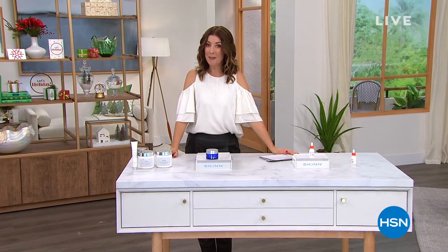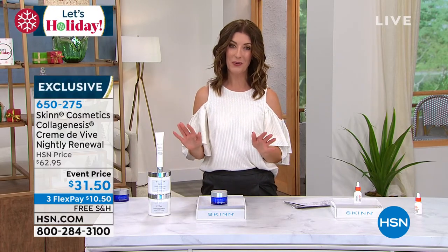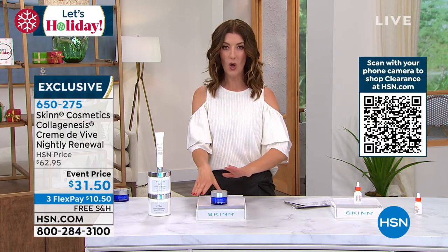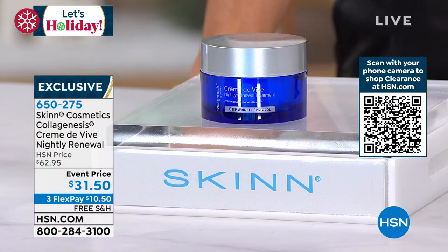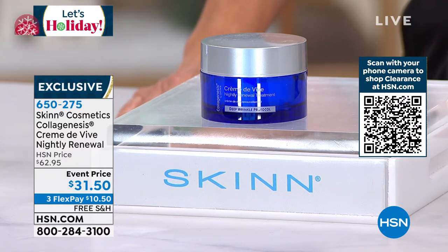Welcome back. So many of you are jumping in on the duo of the Pep 40 with the amazing sleeping veil. We're going to introduce some brand new items and brand new discounts. You are seeing the launch, the first ever presentation of the Creme de Vivre Nightly Renewal Cream here at HSN. You're the first to see it.